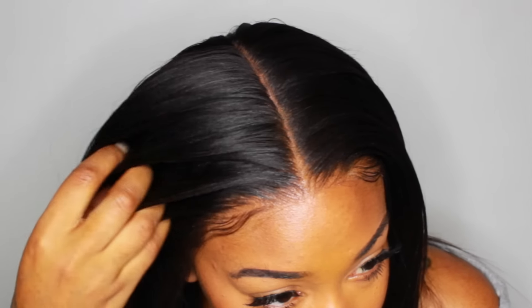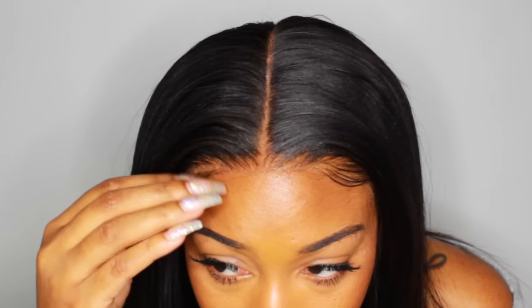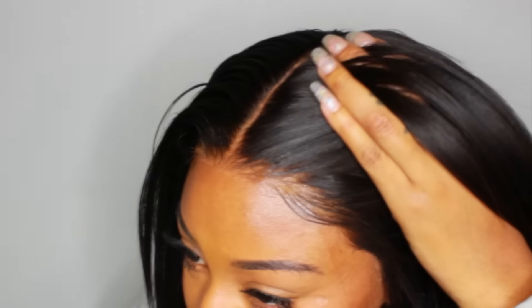I did end up going out and I had a wonderful time. This is me at like four o'clock in the morning showing y'all what the hairline looked like — and that's after hours of sweating and drinking. So yeah.